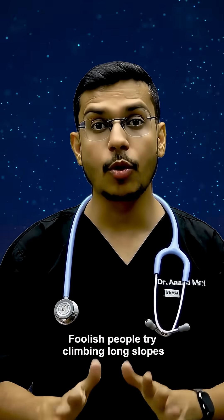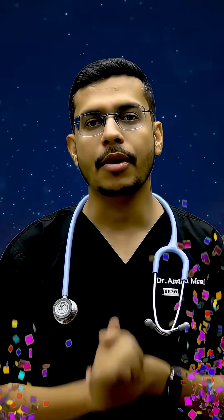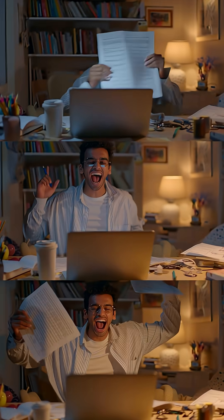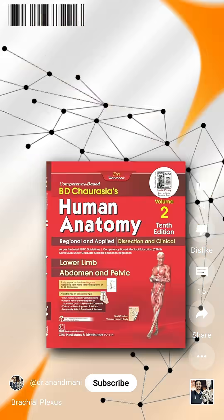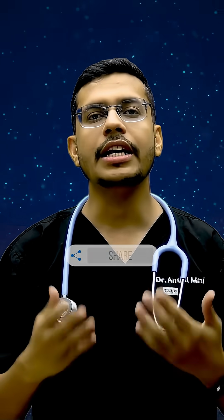Now repeat after me: 'Foolish people try climbing long slopes after Christmas. Some people have fallen.' Boom — all 13 factors done in under a minute. Next time someone says physiology is boring, play them this reel. And hey, if this helped you remember even one factor, follow for more med hacks and share this with your batchmates who still think clotting is black magic.